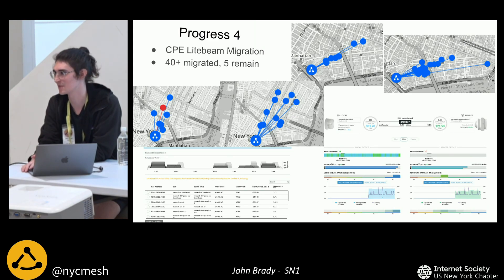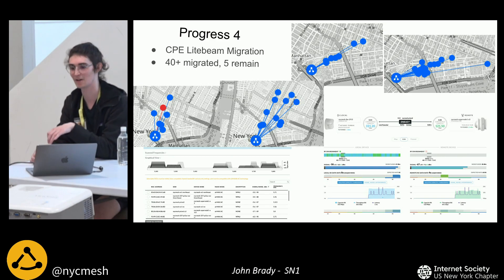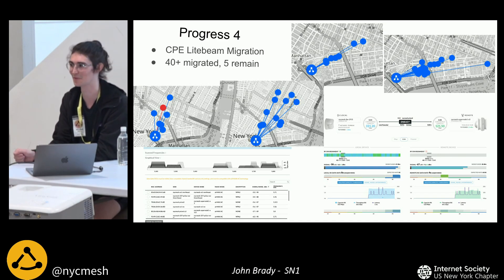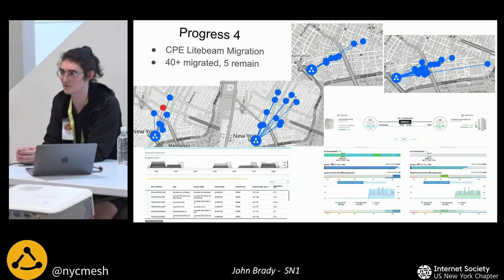After all the antennas are mounted, comes the tedious process of migrating every single light beam antenna from people's rooftops — connecting from the old antennas to the new ones. It's similar to connecting to a Wi-Fi network with a network name and password, so it can be done remotely. But in many cases this light beam is the only connection, so if you mess it up, you lose access until someone physically visits. Thankfully, Ubiquiti provides a test-changes tool that applies changes for three minutes, then reverts unless you log in and confirm. We've got about 40 light beams migrated with five left.